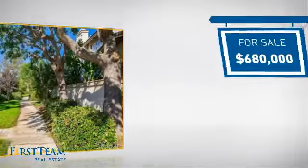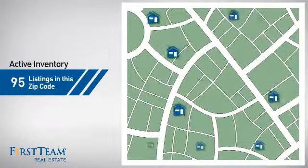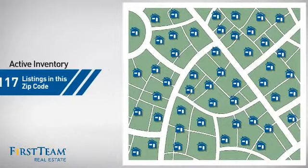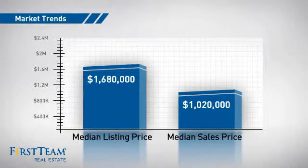Currently listed at just under $700,000, it offers an excellent value for the area. Wondering how it stacks up against the competition? There are now just under 120 homes on the market within this zip code, with a median list price of just under $1.7 million and a median sale price of just over $1 million.